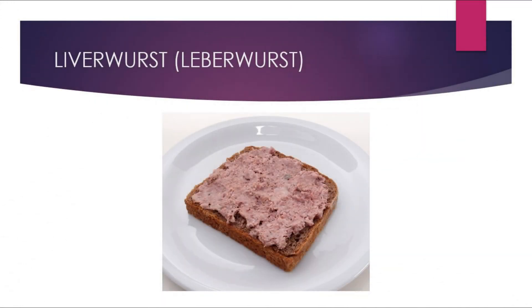Liverwurst is a sausage that is popular especially in Germany. The difference between a normal sausage and liverwurst is that liverwurst is made out of ground liver. It has a unique aroma when grilled, and is mostly consumed with beer. Consider grilling liverwurst next time you meet with your friends for a barbecue.